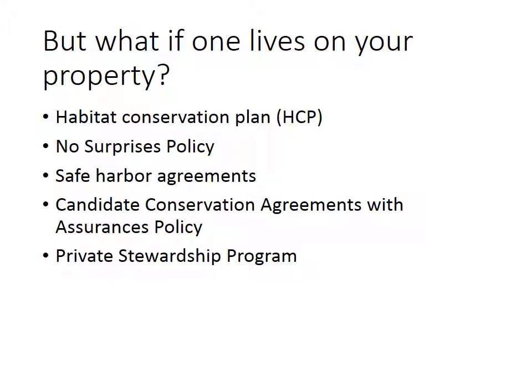Another thing we have is the Safe Harbor Agreement, which allows people to implement a species-friendly measure in order to restore, enhance, or maintain their property, making it a safe harbor for the endangered species found in the area. This may mean that you have access to some funds that would then help pay for the creation of those safe harbor areas.